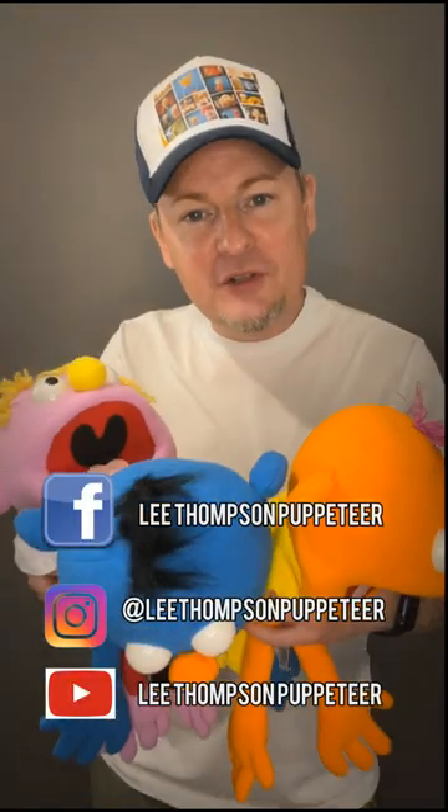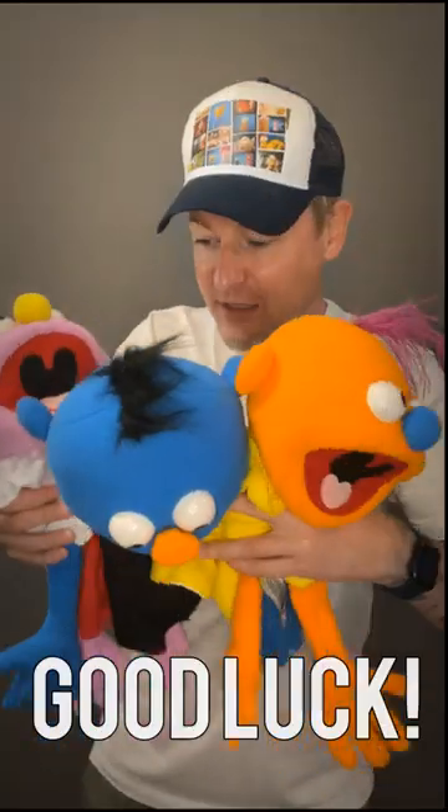So that's it. Remember you can enter on Facebook, Instagram, and on YouTube. Then on the 21st of September the winners will be notified and they'll each win one of these. So good luck!